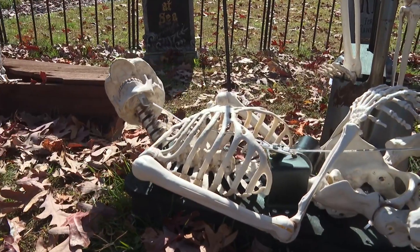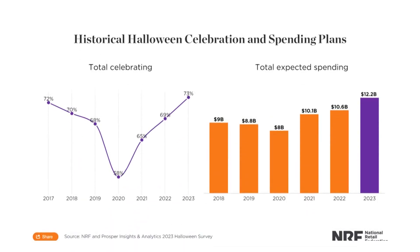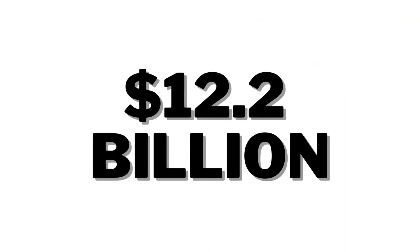Ken's not the only one jumping into the trick-or-treating spirit. A record number of people plan to take part in Halloween-related events, according to the National Retail Federation, with Halloween spending also set to reach a record of $12.2 billion.